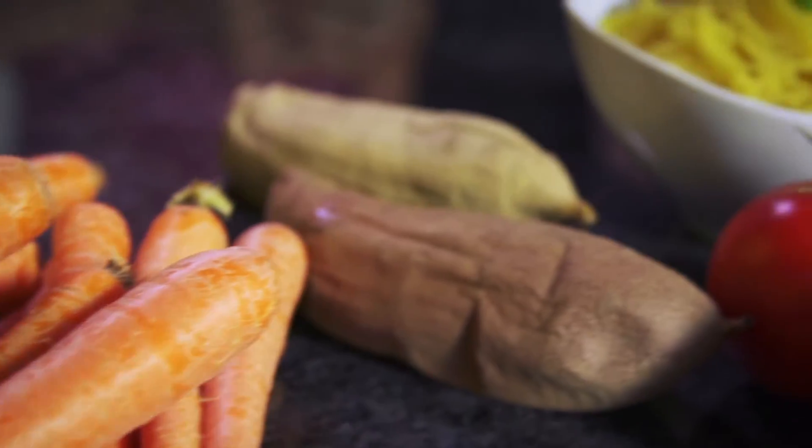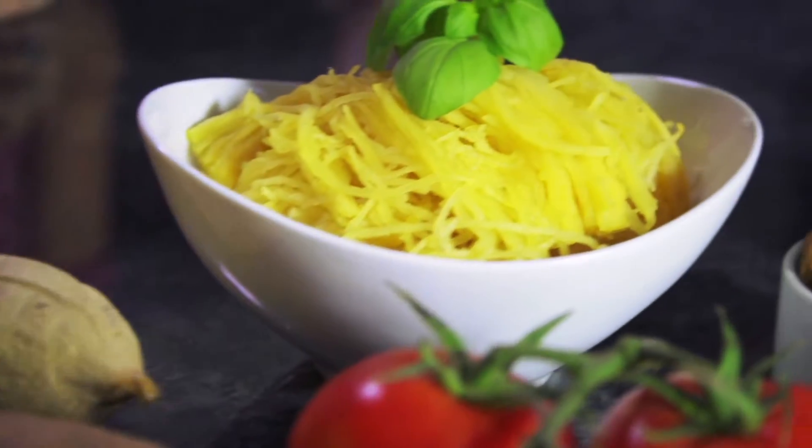To protect your skin from the inside out, be sure to include antioxidant-rich foods in your daily diet. Beta-carotene in particular is going to give you a nice golden tan. For a beta-carotene boost, try foods such as carrots, sweet potatoes, or winter squash.